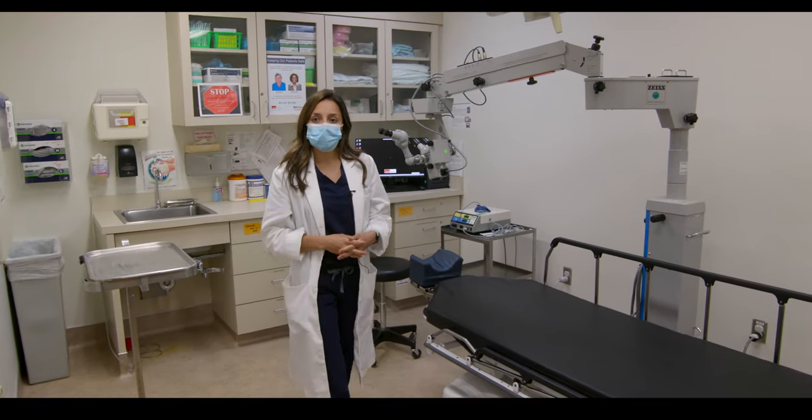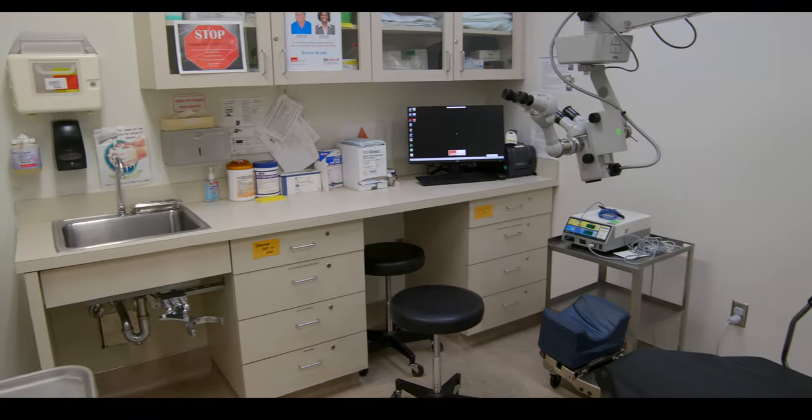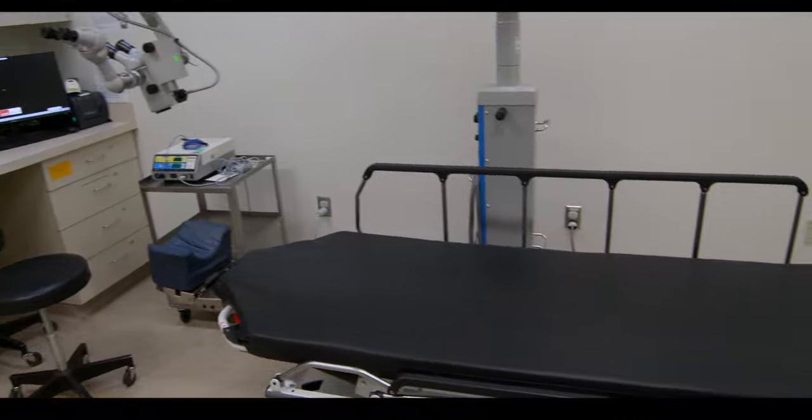So this is our minor procedure room and in this room we do mainly oculoplastic surgeries. We have a microscope and an epilation machine for eyelashes.